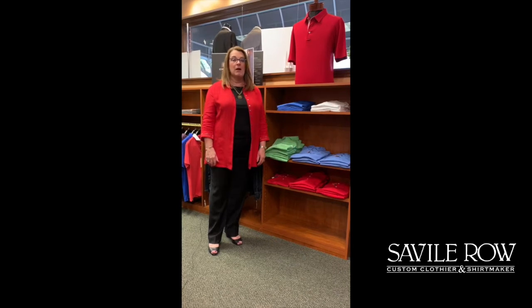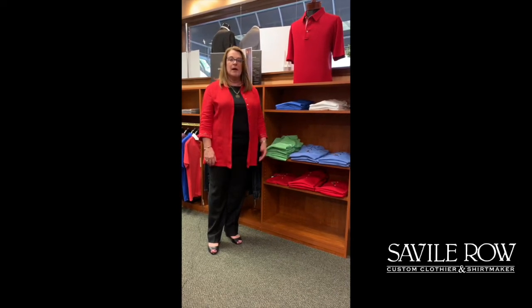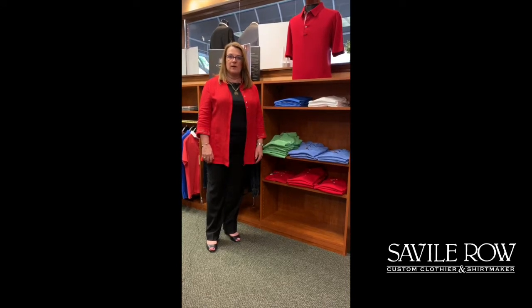Hi, Mary Jo Height with Savile Row Custom Clothier. Summer's here and it's time to blow out our ready-to-wear business casual and casual wear. I'm going to give you a little tour of what we have available this season.